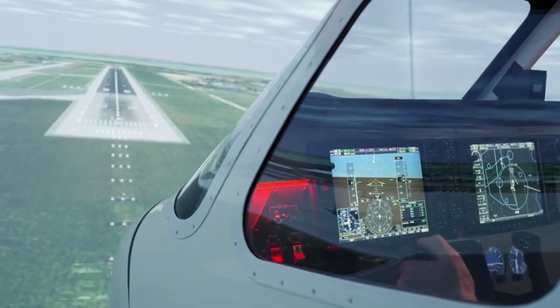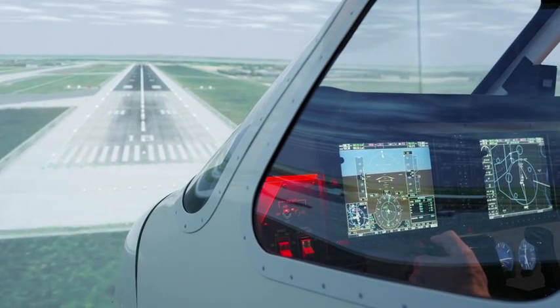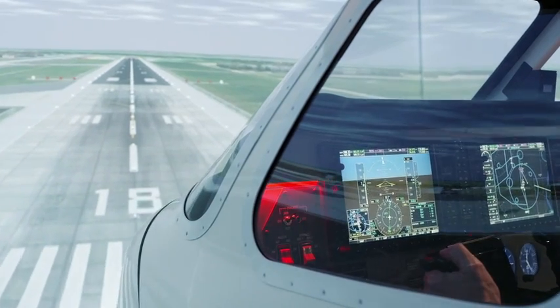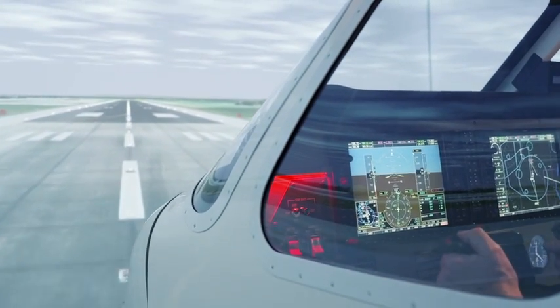Overall, the Elite Evolution series Cessna 172 G1000 FSTD is a perfect tool for professional instrument flight training and glass cockpit training transference at an impressively low cost. To learn more about Elite's revolutionary simulators, call one of our sales representatives.